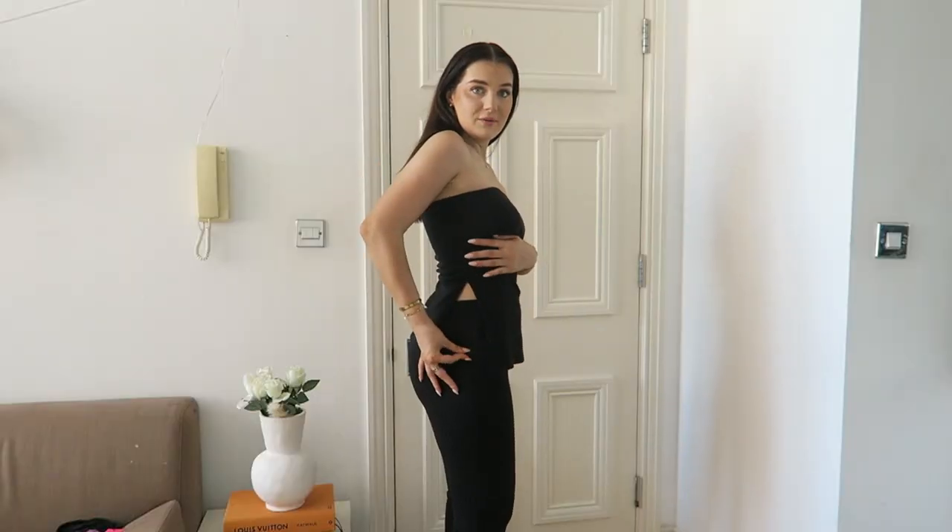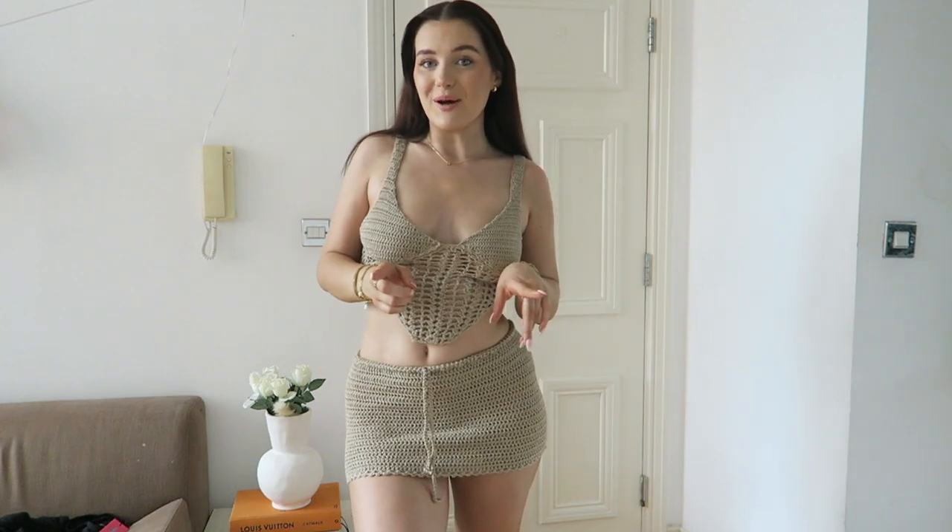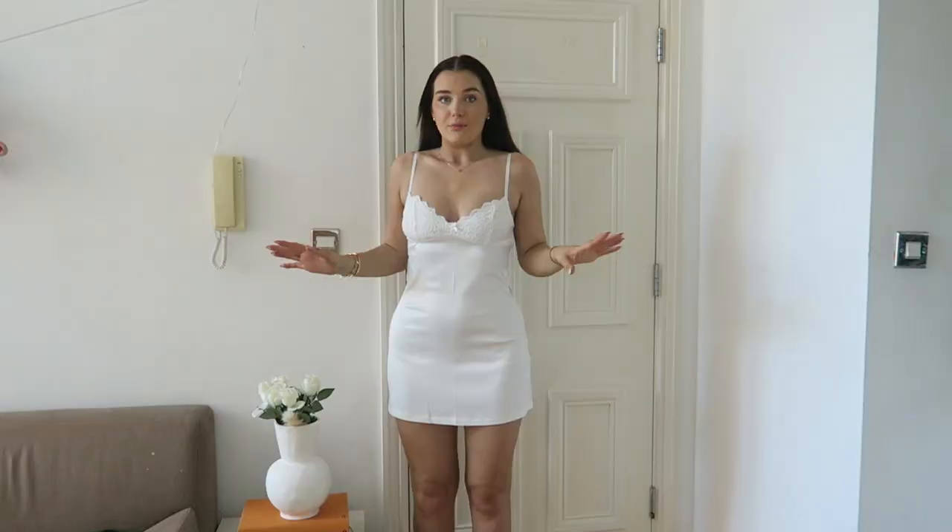That is a mini skirt — you can pull it down a bit and see a little bit of skin. We should have slowed down on that one. Maybe just be cautious about people walking behind you. I'm obsessed.